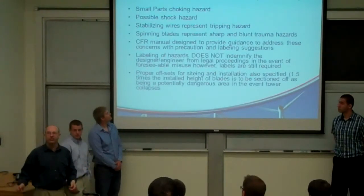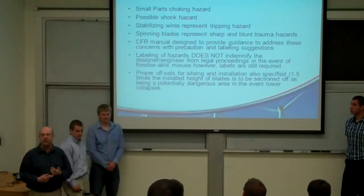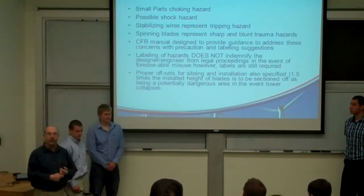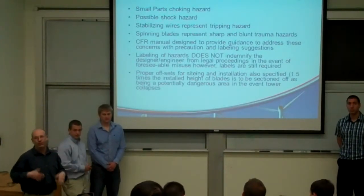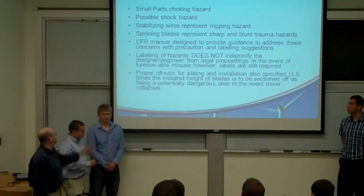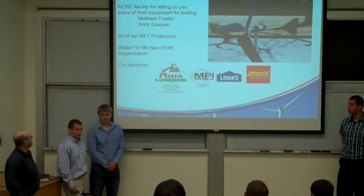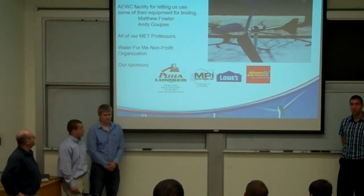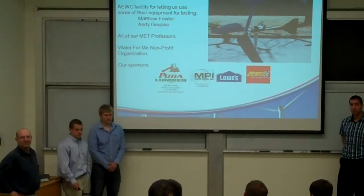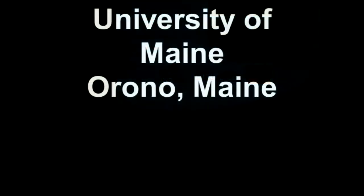We also had to consider safety issues. We reviewed the 16 CFR standard for manufacturing safety and feel we've addressed a number of those concerns, though as engineers we remain responsible if something happens. Special thanks to the AWC where we did some testing, to Matthew Fowler and Andy Goopy, all of our professors, the Waterford Media organization, and our sponsors.